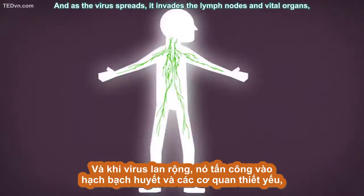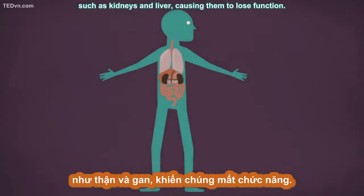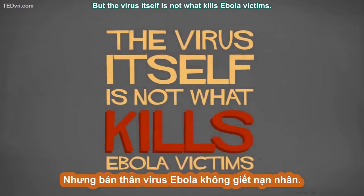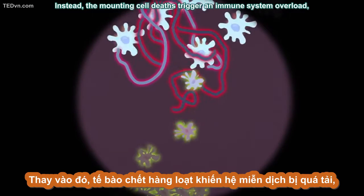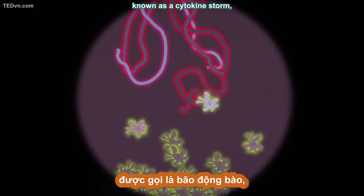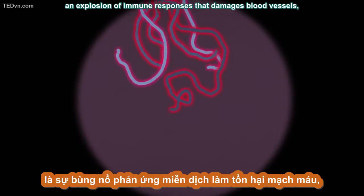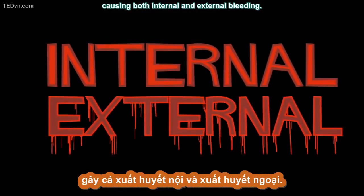As the virus spreads, it invades the lymph nodes and vital organs such as kidneys and liver, causing them to lose function. But the virus itself is not what kills Ebola victims. Instead, the mounting cell deaths trigger an immune system overload known as a cytokine storm — an explosion of immune responses that damages blood vessels.